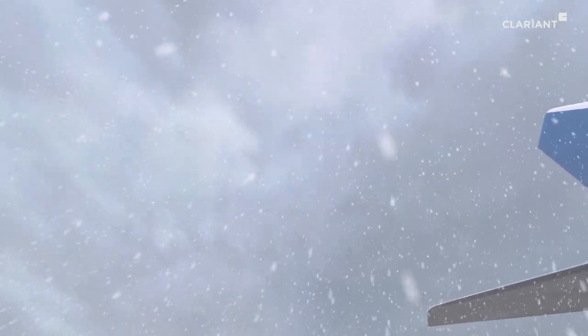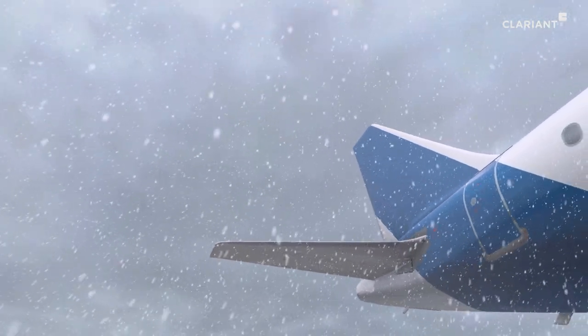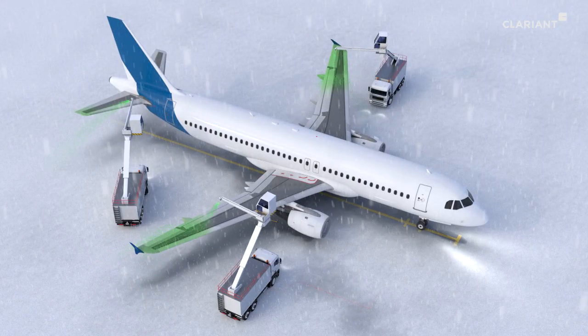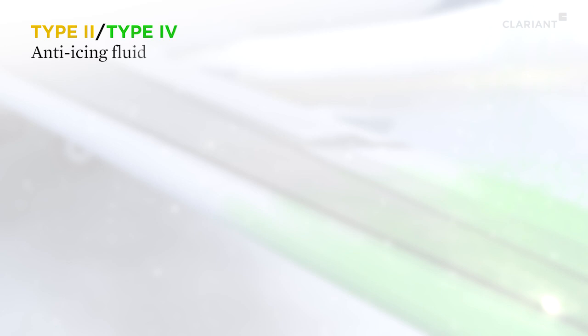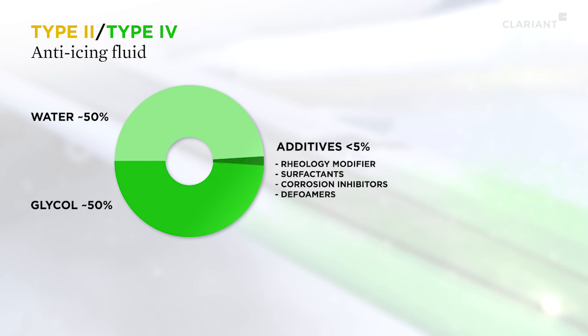Depending on weather conditions, however, it can take only 2 to 5 minutes for new deposits of ice and snow to form. This is prevented by a second fluid, a so-called anti-icing fluid. These yellow type 2 or green type 4 fluids consist of roughly equal parts glycol and water, to which up to 5% additives are added.